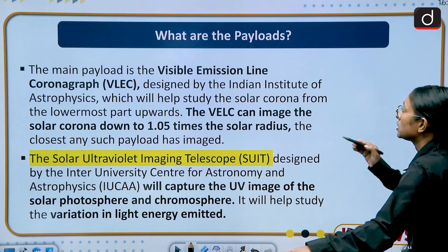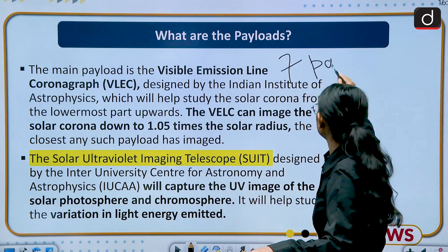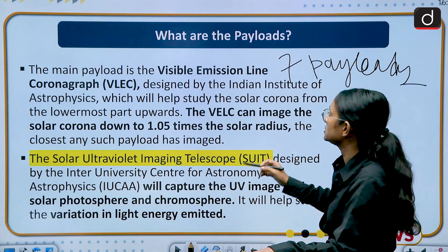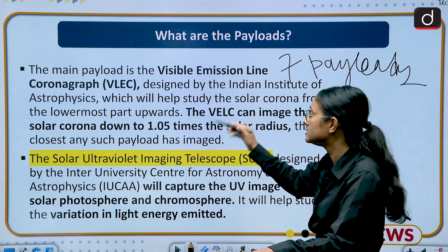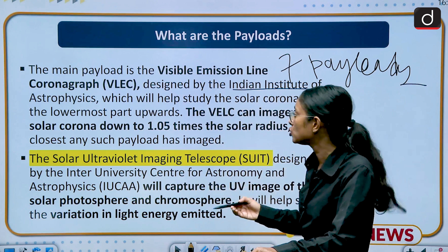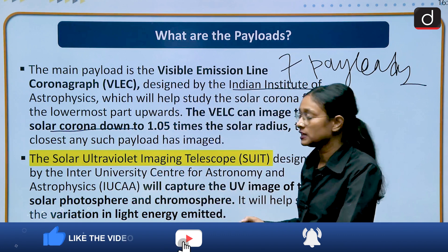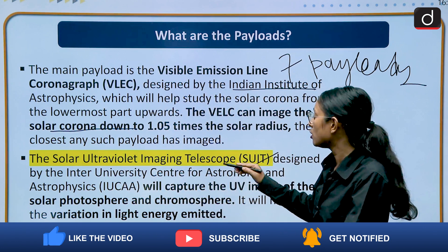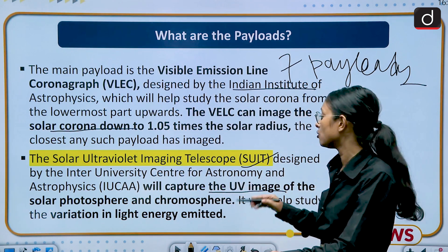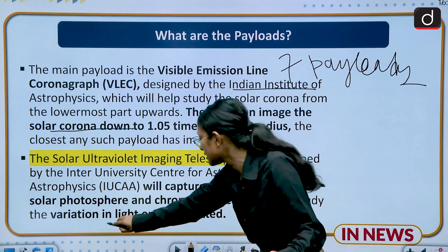There are 7 payloads in Aditya L1 Mission. The first is the Visible Emission Line Coronagraph, or VELC, designed by the Indian Institute of Astrophysics — its main job is to study the solar corona. The second is the Solar Ultraviolet Imaging Telescope, which will capture ultraviolet images of the solar photosphere and chromosphere and study variations in light energy imagery.